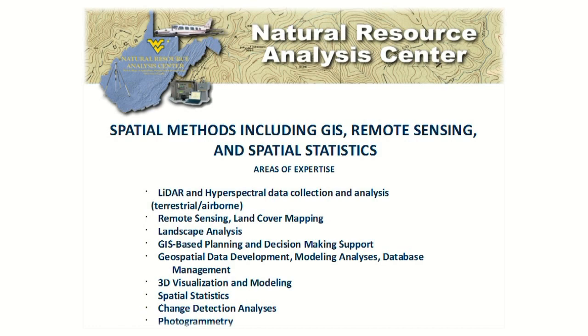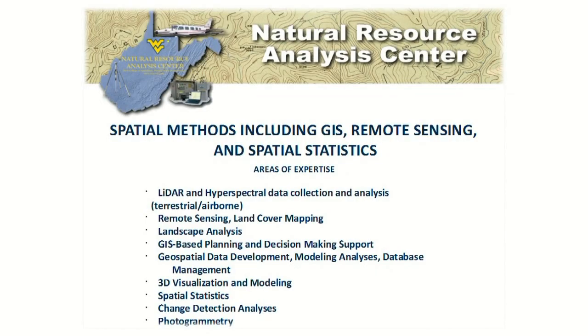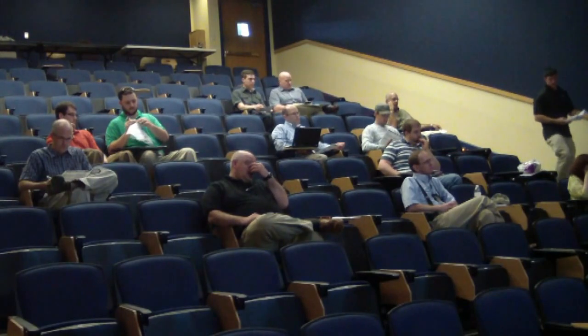We have Mike Stregers here with us — he's been with the lab for 15 years. I got my start working with Mike years and years ago as a student and then came back as a staff member. One of the things we're doing quite a bit of right now is airborne LIDAR acquisition processing analysis. That's been very exciting and very challenging. We've mapped over a third of the state of West Virginia so far.